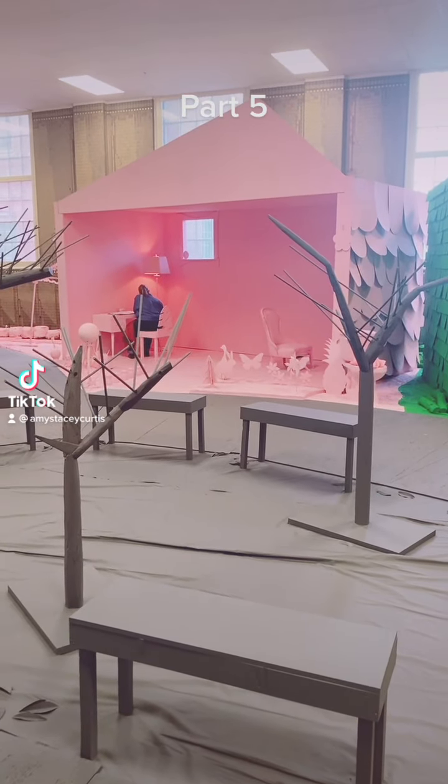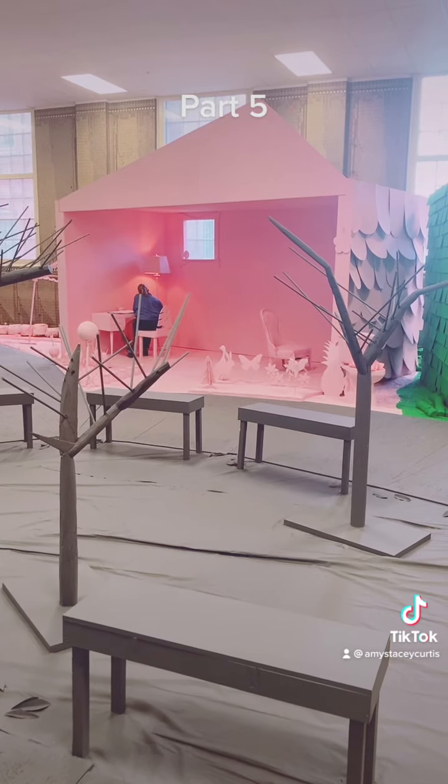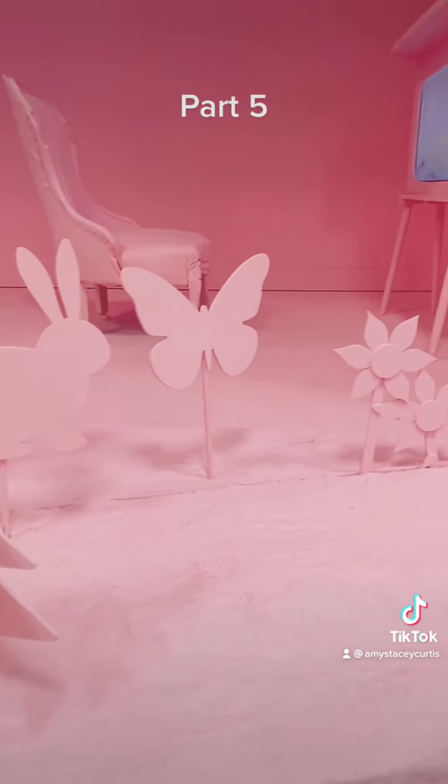Now in the pink house they are very into lawn ornaments. I don't know if lawn ornaments are a thing where you live, but in the state of Maine people love their lawn ornaments.